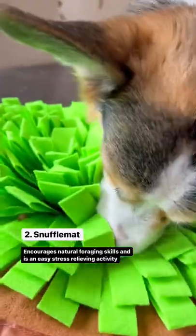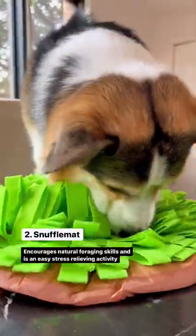Snuffle Mat. This is an easy, stress-relieving activity that encourages natural foraging skills. It can also be used as a slow feeder.